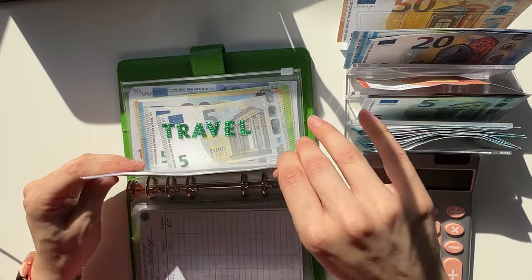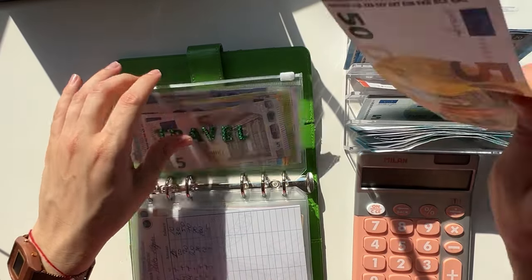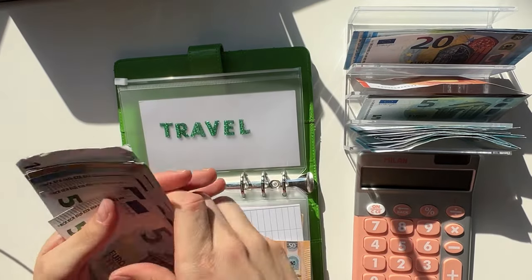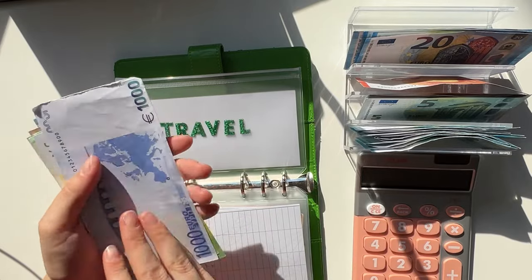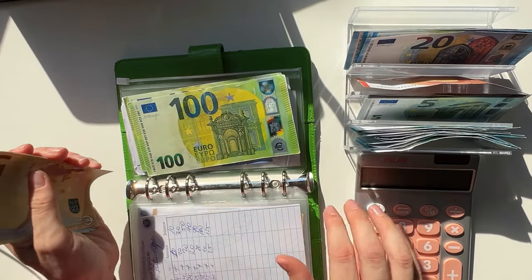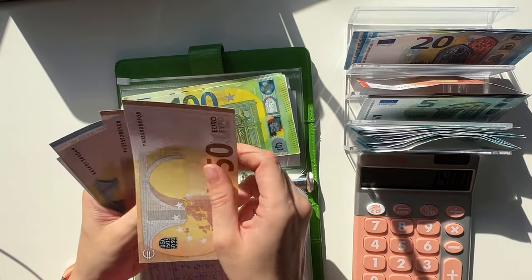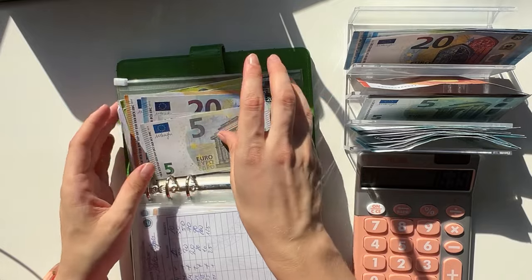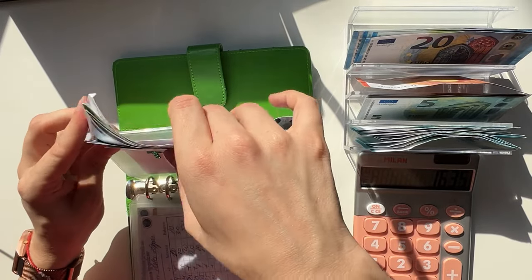Travel is going to get a 50. We have 1200, 300, 400, 500, so 1500 plus 50 — 120, 25, 30, 35 — so we have 1635 in travel.